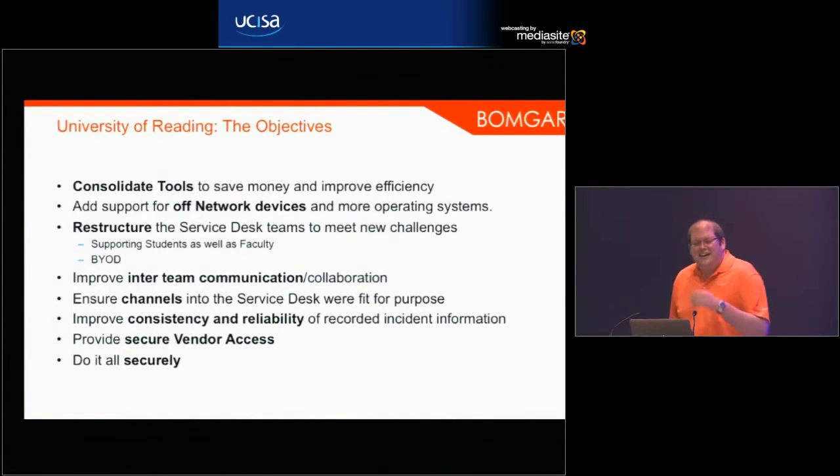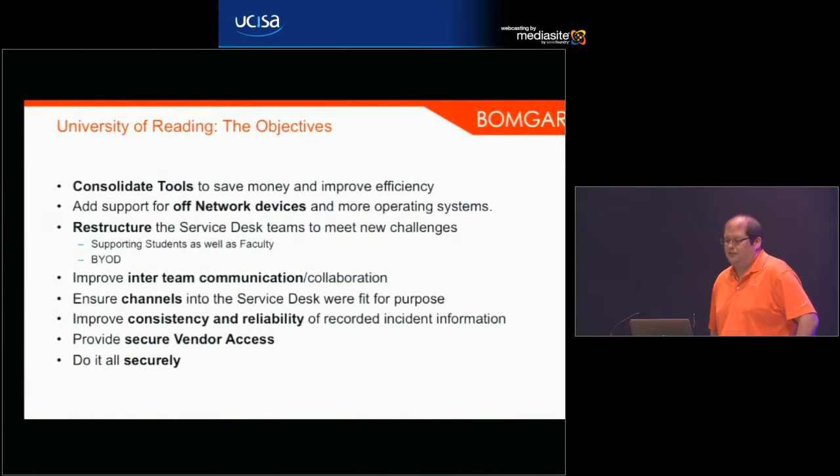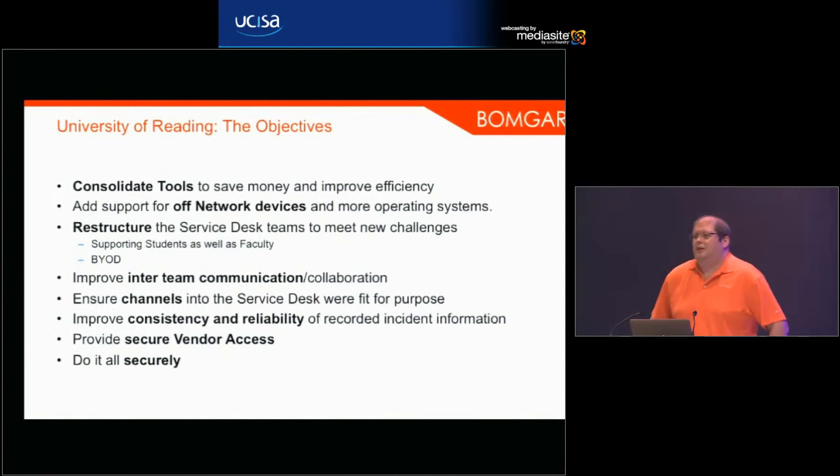The University of Reading had quite a few objectives with their implementation. They wanted to consolidate their support tools, because like a lot of universities they were using a lot of different tools across different departments. The infrastructure team were mostly using RDP and Windows networking tools, and then the service desk were using a variety of different tools as well. They wanted to be able to support off-network devices.